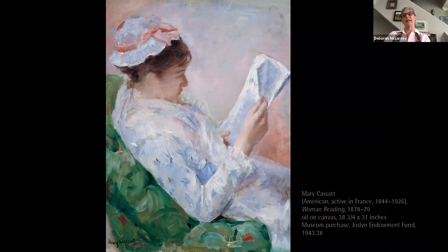This painting was done in 1878 to 1879. There was some suggestion that this was a painting of her sister Lydia, who was living with her in Paris at the time, and although she did many paintings of her family, there's no verified evidence to say that this is a picture of Lydia.